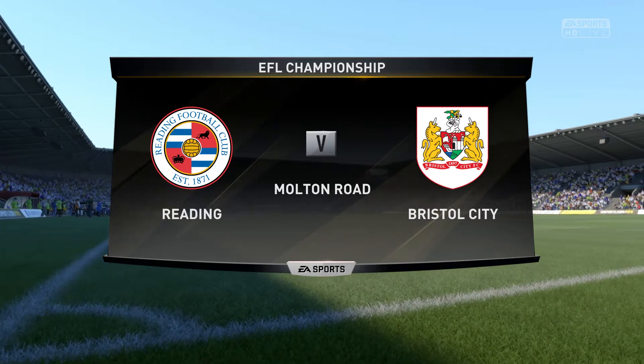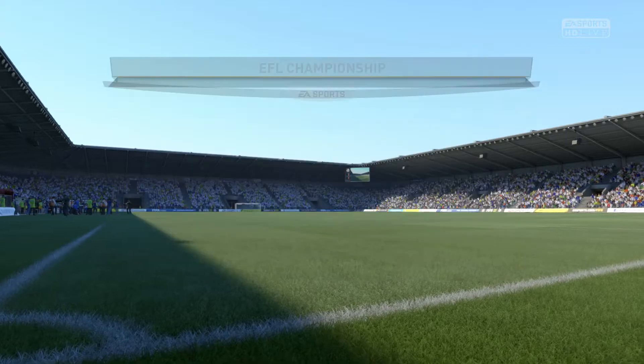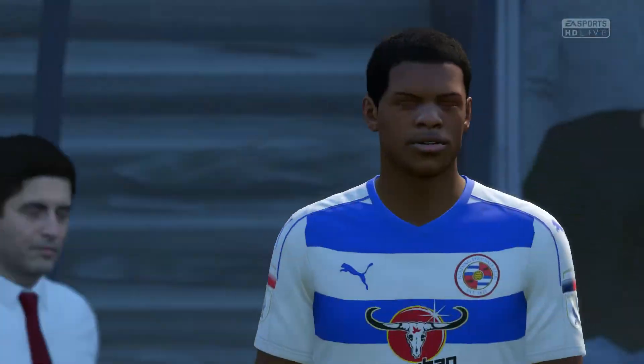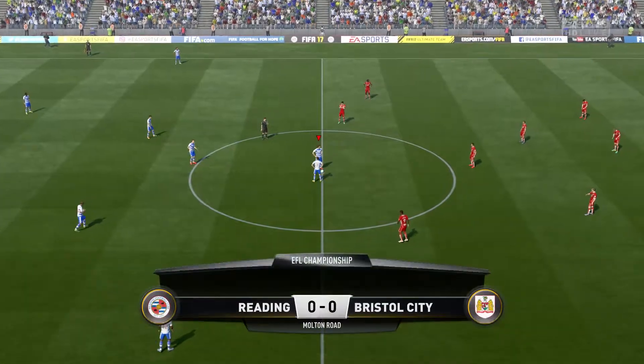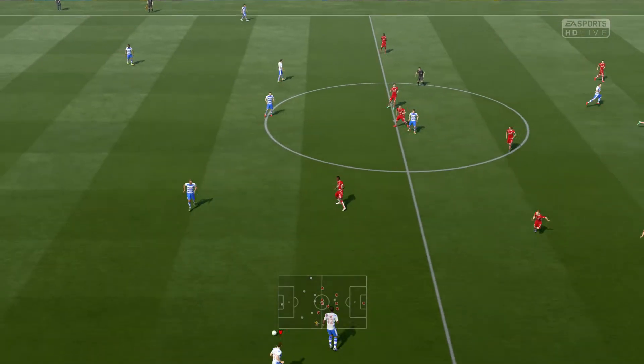Excited to have you along for the ride for this game. Alan Smith has joined me in the commentary position. Our match today is Reading against Bristol City. What's this game going to bring us? We'll find out very shortly now, because the game is underway.